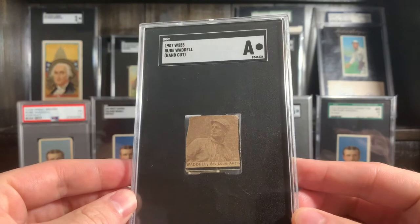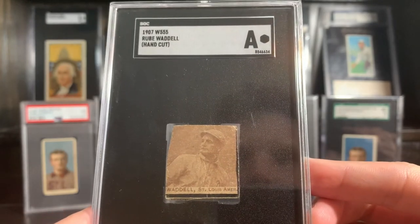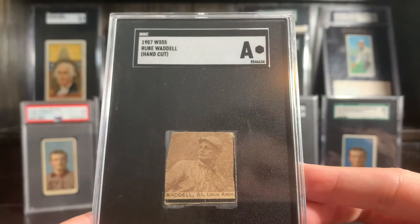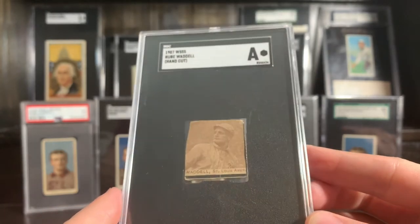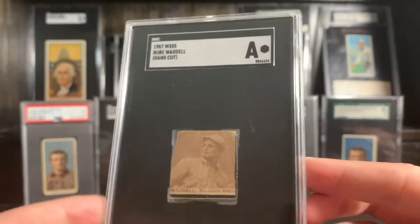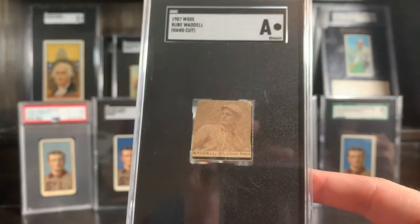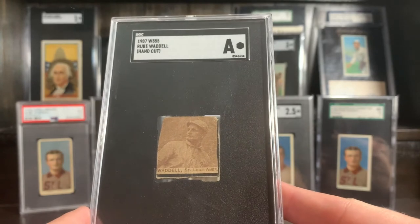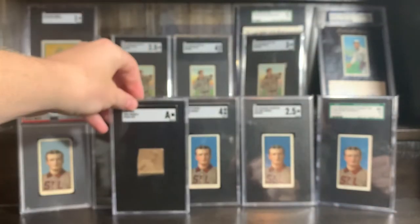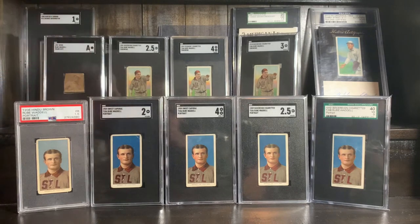This is a W555. These were little hand cuts — they comprised this box thing. I think it was like some sort of game, but they had a bunch of players on the outside of the box and people could cut them out to have little examples of their favorite player. Not a lot of these are left, obviously. I was very happy to get this one — thank you to a fellow Rube Waddell collector for that. Just a cool little piece. Size comparison: thing's pretty small compared to a regular card. Just something you don't hardly see ever.